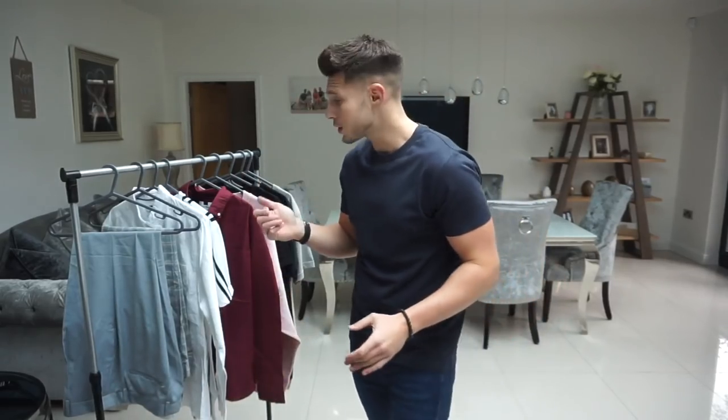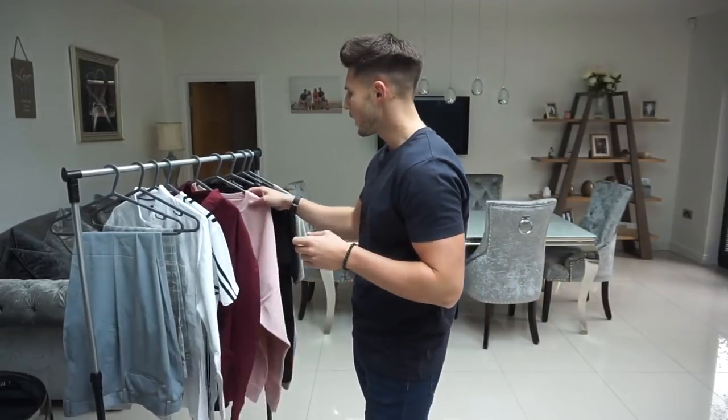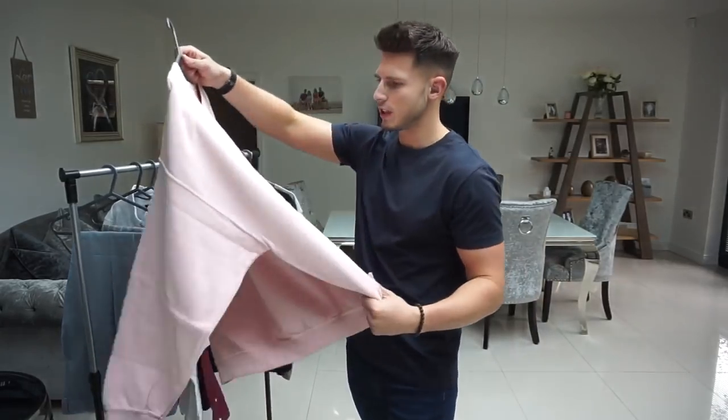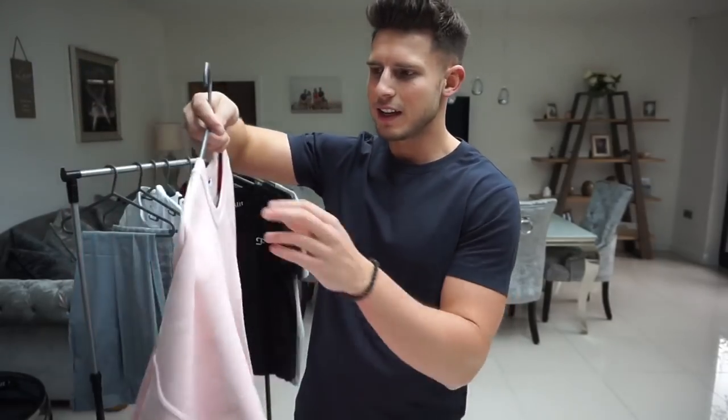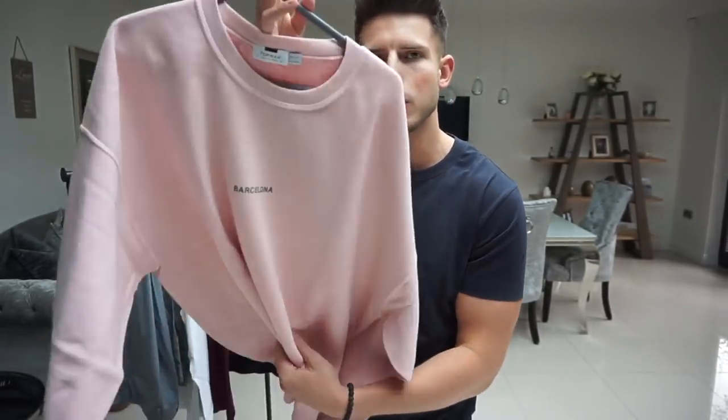We've got some shirts, a few t-shirts, and pants. We'll try on this jumper first — it's like an oversized sweatshirt in a size large. It's 28 pounds.